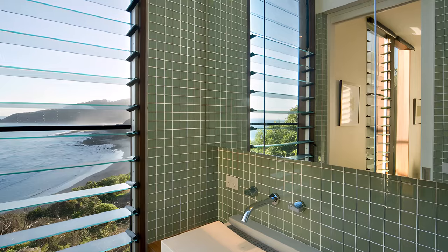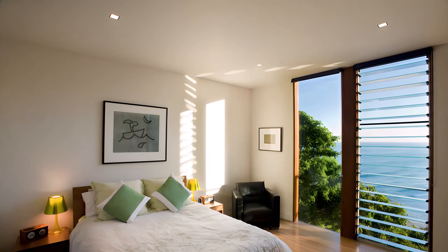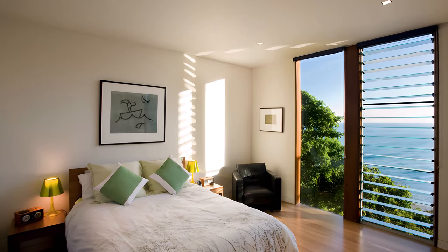Despite its whimsical exterior, the treehouse offers all the comforts of a modern home. Three bedrooms and essential living spaces provide a haven nestled amongst the trees. The master bedroom, like a hidden branch, peeks out towards the eastern bush.